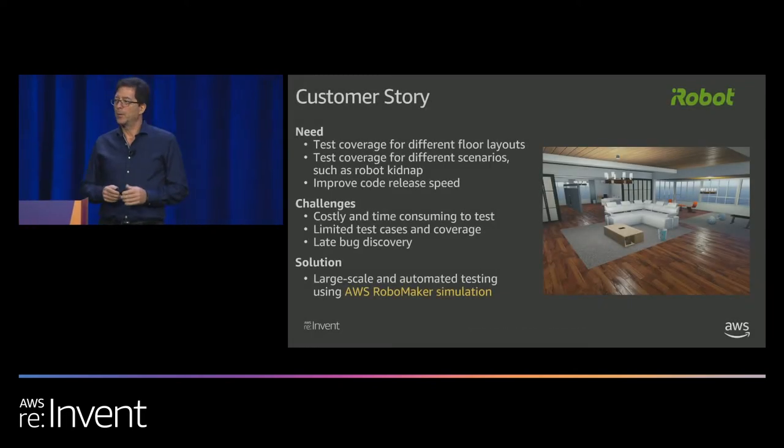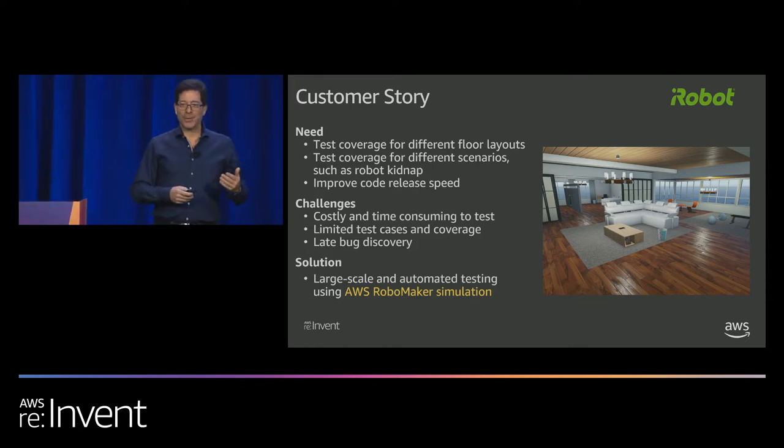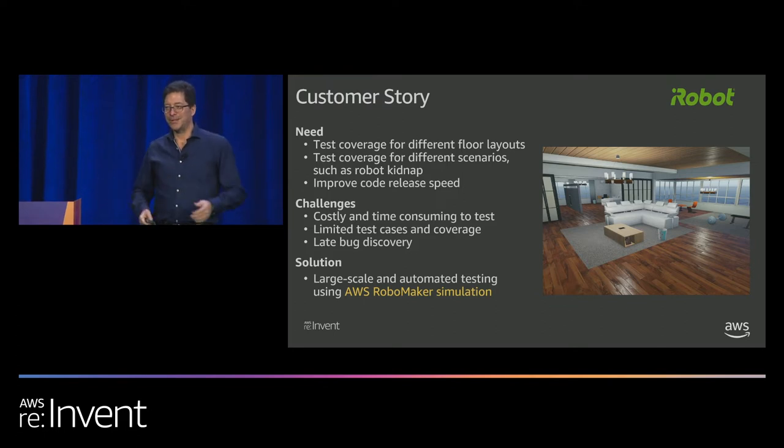iRobot is a customer using simulation extensively. They test their robot under all sorts of varying floor conditions and want developers to run agile — make quick changes and check in fast. There's a classic challenge called the robot kidnap problem, where someone picks up the robot mid-task, moves it across the floor, and sets it down elsewhere. The robot must reorient itself and resume its task. This is a critical performance problem. They were testing with simulation and also physical room setups, but often found bugs late after deployment.